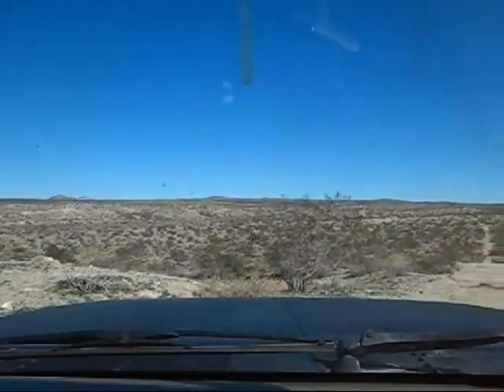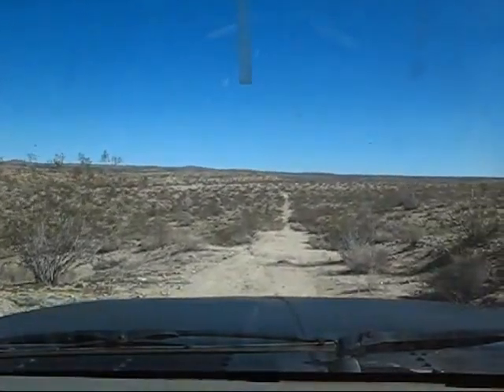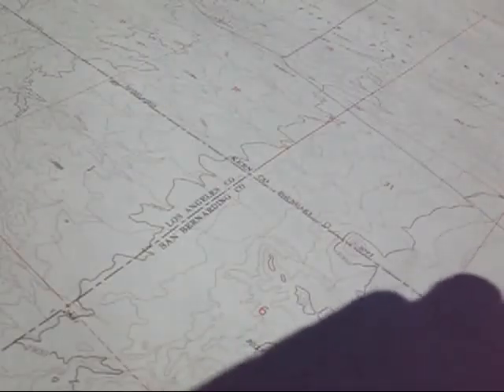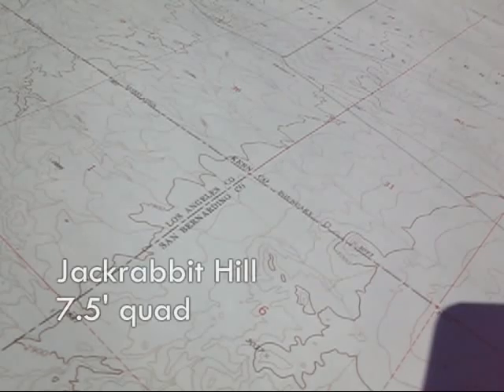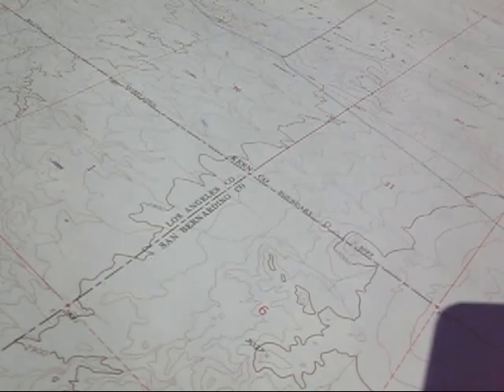Here we are. You are looking at the topographic map for what is called the Jackrabbit Hill Quadrangle, a 7 and a half minute map. You are looking at the boundary of Los Angeles, San Bernardino, and Kern counties where they meet, which is also the southern boundary — looking at the east-west line there — it is the southern boundary of Edwards Air Force Base.